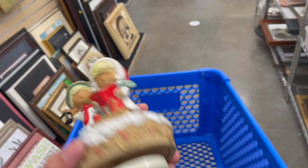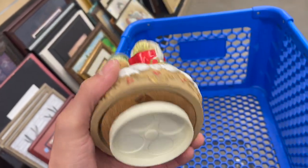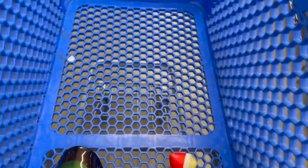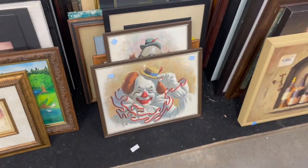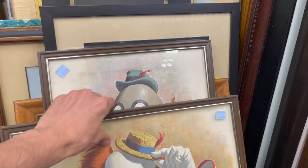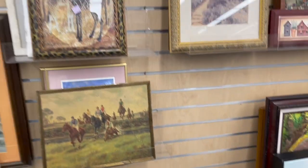I found this Napco music box for $5.99 and it's Christmas, so I feel like I'm going to get that — I feel like that would sell for a lot since Christmas is coming up. But let's take a look at this clown. I see its signature. Let's see if it's a print. Yeah, it's a print. That one looks creepy. I know some of our viewers don't like clowns.